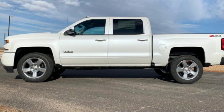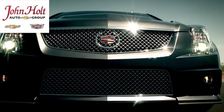Take it for a test drive today. Call, click, or stop in to John Holt Auto Group today.